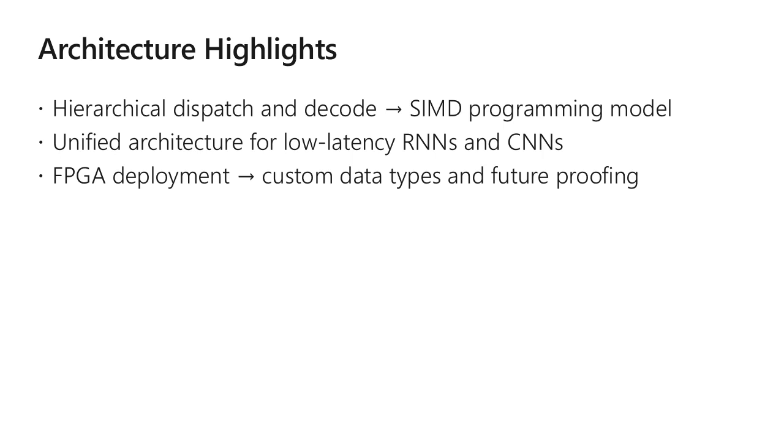Project Brainwave is now in production at both Bing and Azure, enabling a variety of interactive AI services. Our talk will detail the architecture and cover the following key takeaways. First, having the right decoding scheme under the hood lets you stick with a simple SIMD programming model. Second, we found that if you've solved RNNs for latency, then you've also solved for CNNs. And finally, deploying on FPGAs allows us to leverage narrow precision data types and preserves flexibility for future proofing.